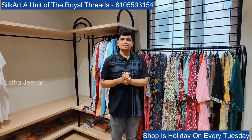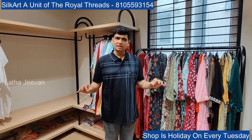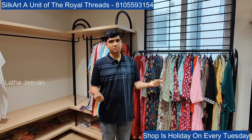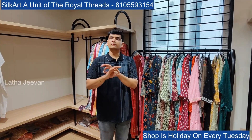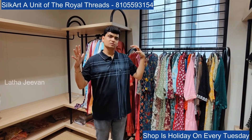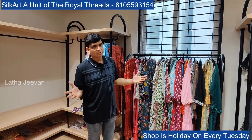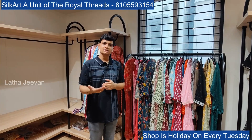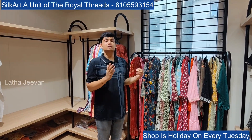Hello, namaste, welcome back! This is again silk art wholesale, ready-made and dressers department of The Royal Thread. We have three-piece sets of single kurthi. Daily at nine o'clock videos are uploaded. Welcome back to our channel — please follow us for our full collection.